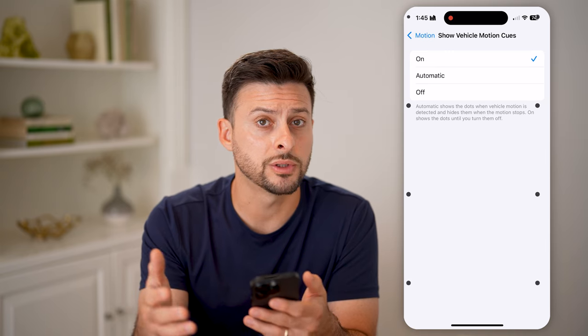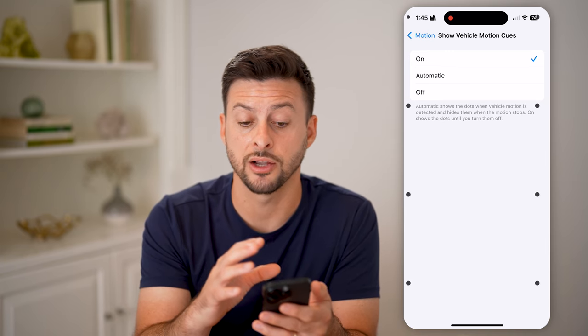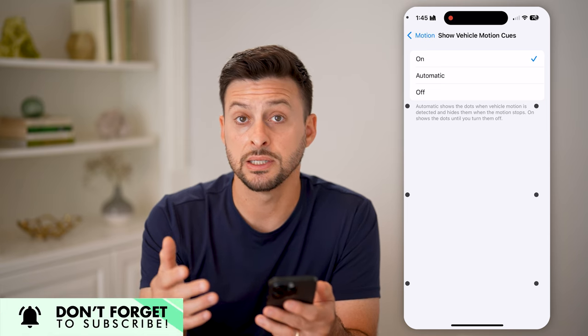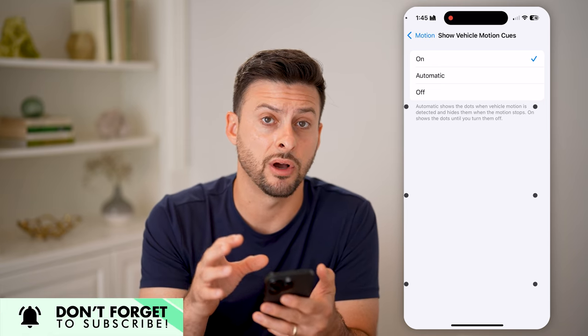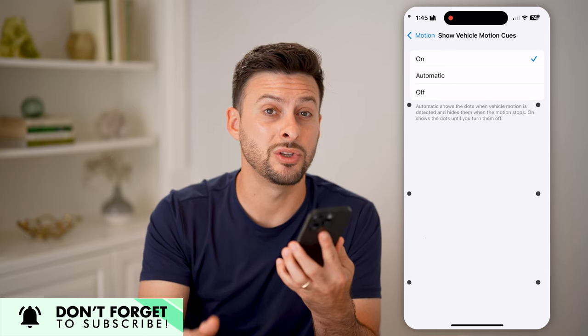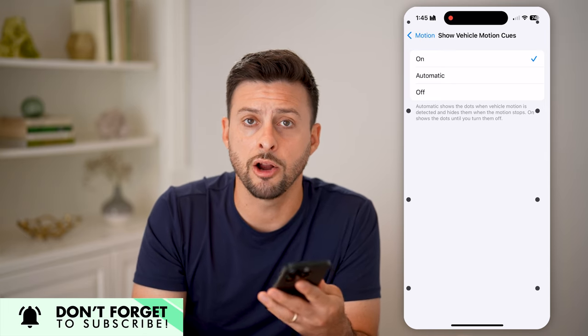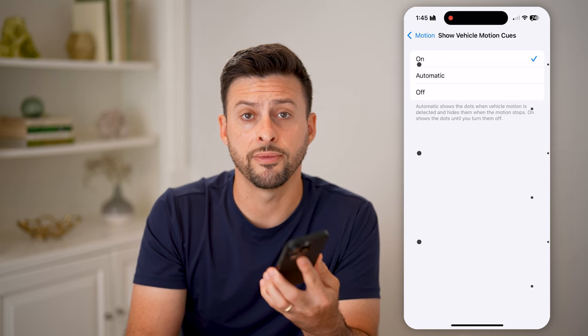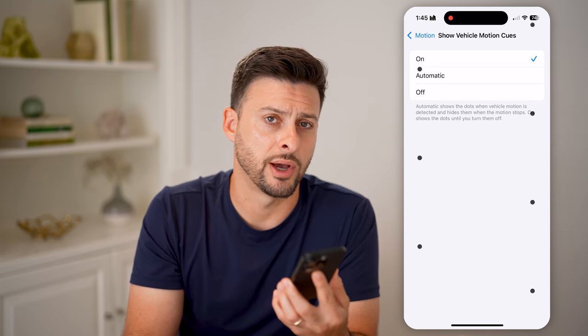I don't know how well this works — over time we'll see how well it actually works in terms of reducing motion sickness. But this is the first attempt I've ever seen on the iPhone to help with this, so that when you're in a car, on an airplane, or on a boat, you'll be able to read and interact with your phone without getting sick.